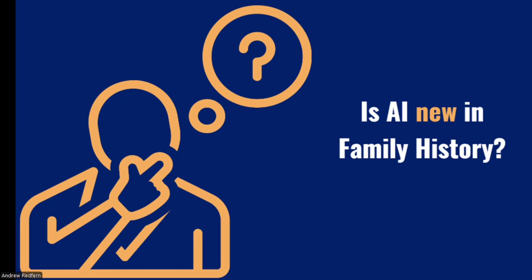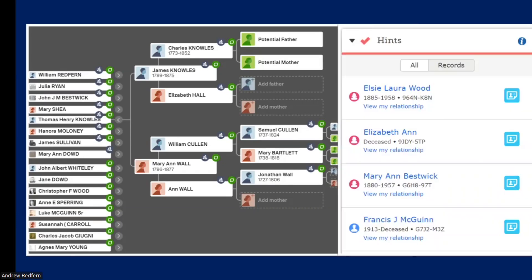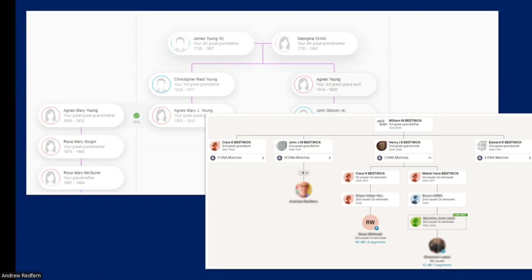Firstly, let's start with the question: is AI really new in family history? The answer is not at all. Many platforms have been using AI for years. Think about those automatic hints on many of the platforms we use, or how records are indexed so quickly. The 1950 US Census was indexed in a total of nine days. And then there are theories of relativity and through lines that suggest connections that we can then verify. All these are examples of AI at work.